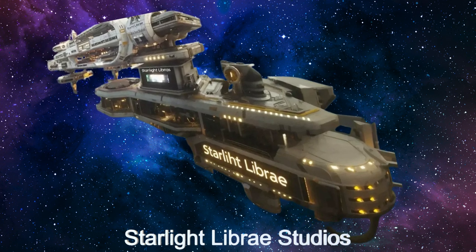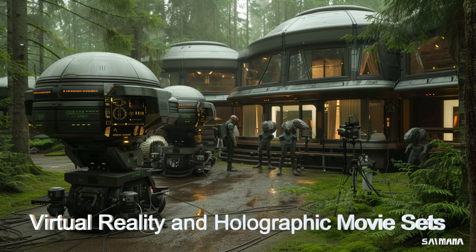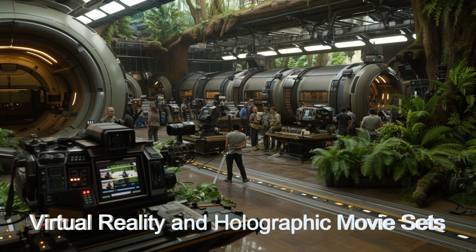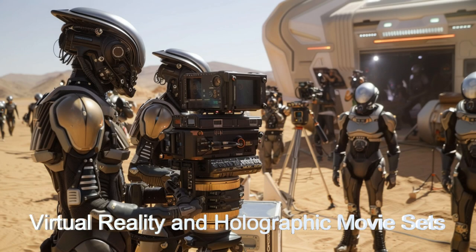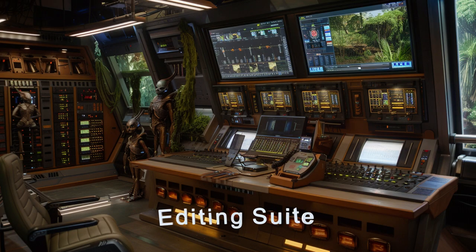This alien starship is a technological wonder, featuring zero-gravity filming facilities for authentic space scenes, holographic projection systems, and virtual reality used extensively for immersive set designs. The Quantum Editing Suite allows filmmakers to manipulate time and space within their footage, creating unparalleled cinematic experiences.